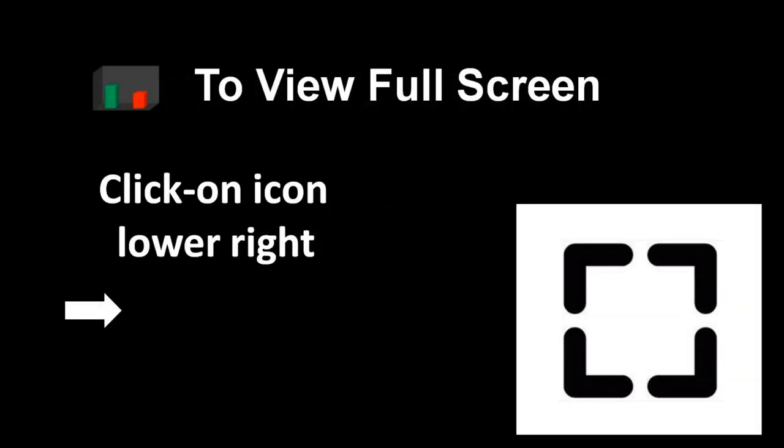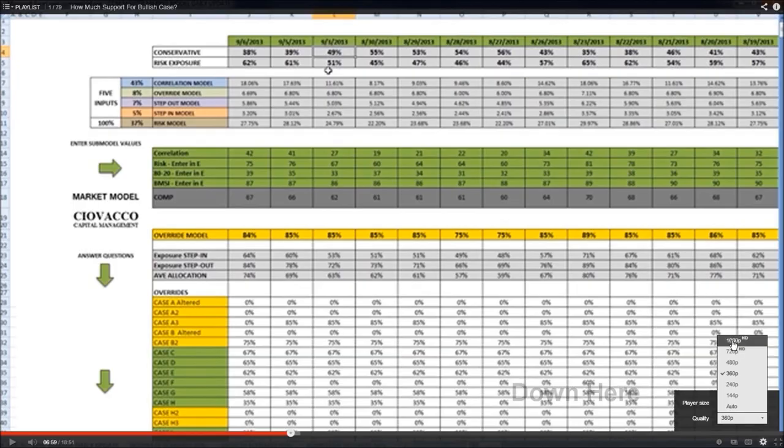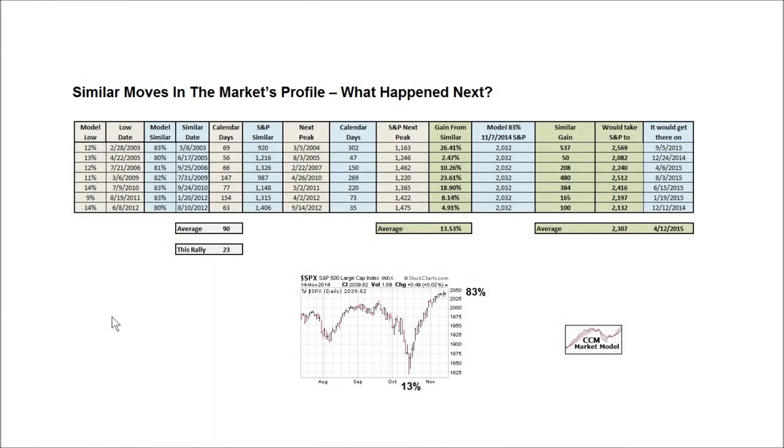To view the video in full screen mode, use the icon in the lower right-hand corner of your video player. To improve the clarity of the charts, use that same icon. Respecting that this table looks noisy and confusing, we'll use images to go through it, then come back to the table to summarize some points.